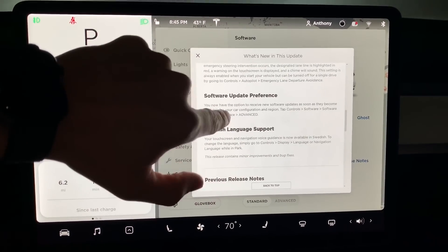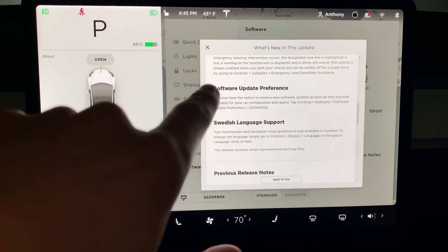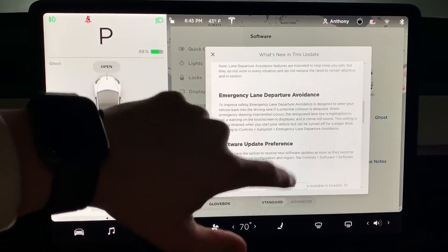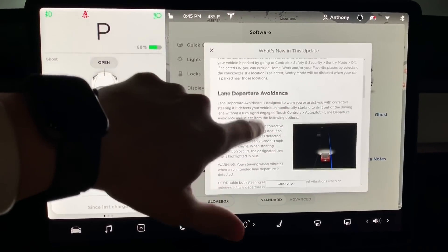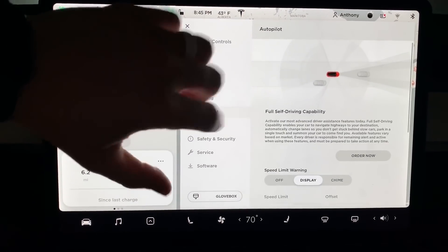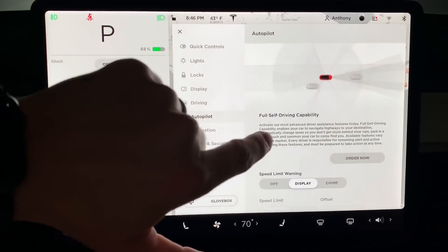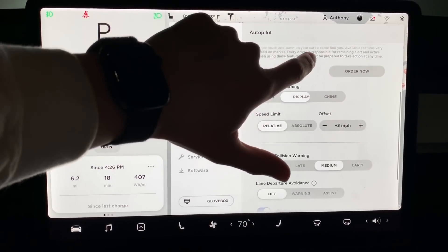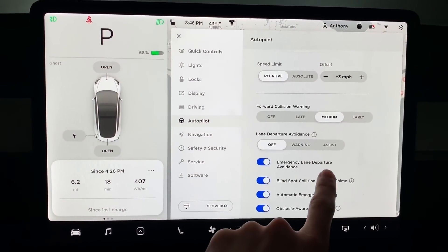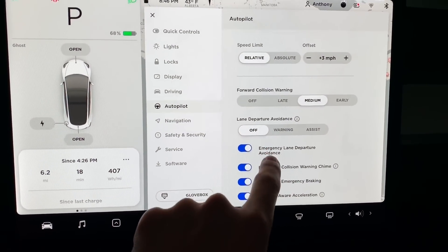Next up: lane departure avoidance and emergency lane departure avoidance — this is what we're going to be testing right after this. Software update preferences will allow impatient people to get software as soon as it's available for their car. Swedish language support is also included. For the feature we're testing today, you go to autopilot settings, and as I said, I don't have autopilot or full self-driving, and it doesn't look like you need either of those to take advantage of this new safety feature.